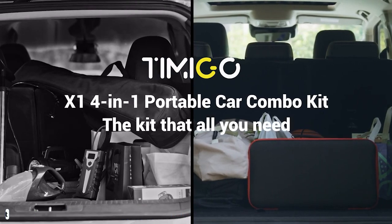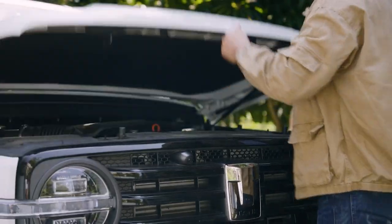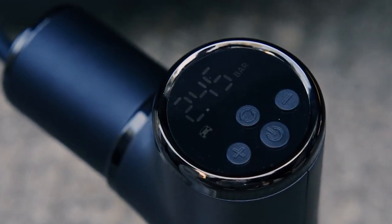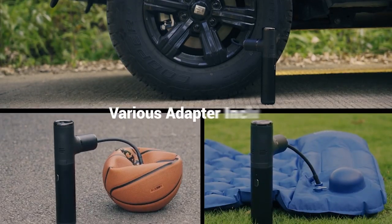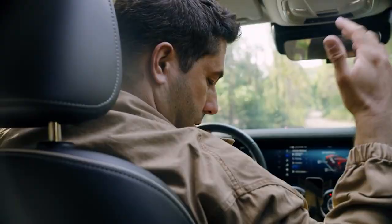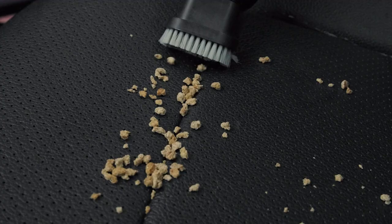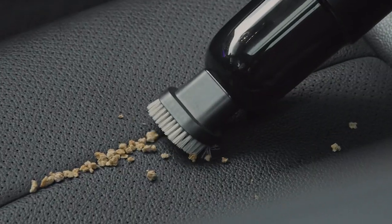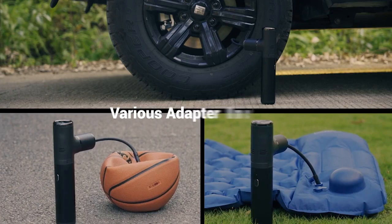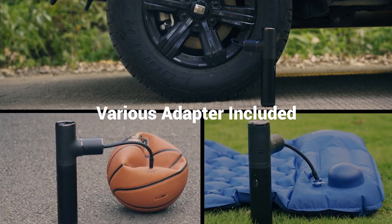Number 3: Tamigo X1 4-in-1 Portable Car Combo Kit. It is easier to use and more practical to keep because it performs the functions of four different goods. You can conveniently top off your tire pressure with the X1 air pump — it usually just takes two minutes to finish. It has the capability of automatically detecting air pressure and will automatically stop when the target pressure is reached. It can also be used to inflate balls, bicycles, mattresses, and more, in addition to automobile tires.